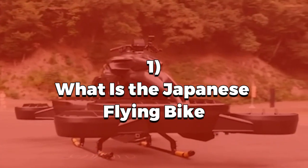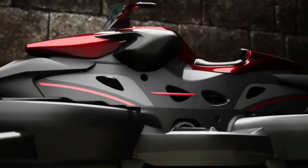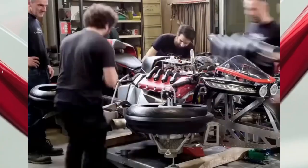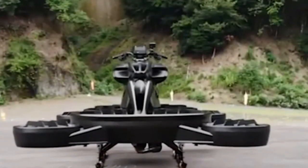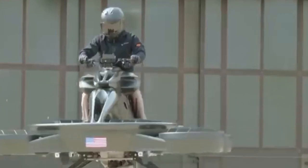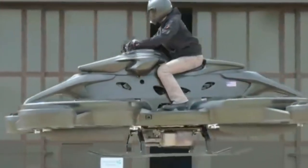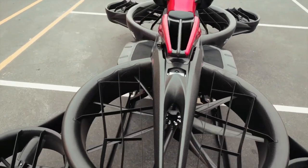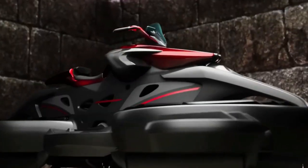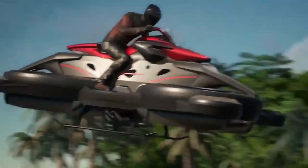What is the Japanese flying bike? This isn't your average e-bike or scooter. Meet the Ex Turismo, a marvel of Japanese engineering and innovation. Combining drone technology with the compact size of a motorcycle, this flying bike is designed to hover and glide through the air with ease. With its futuristic design, lightweight frame, and electric propulsion, the Ex Turismo is the ultimate blend of style, technology, and practicality.